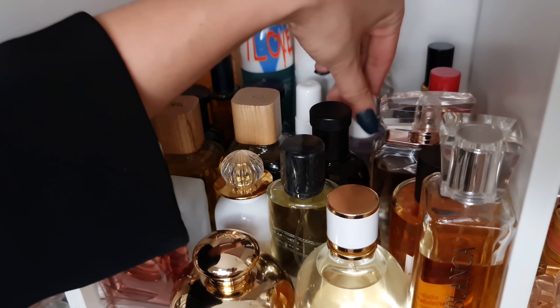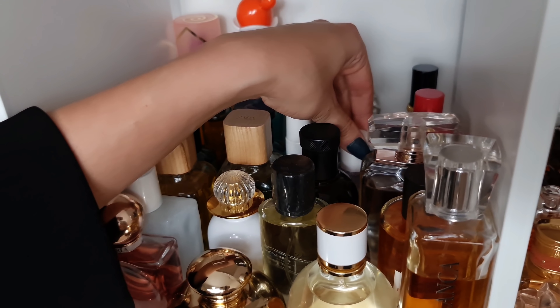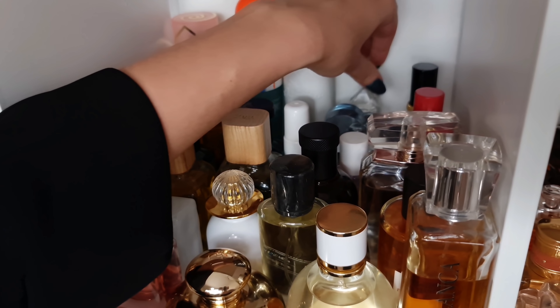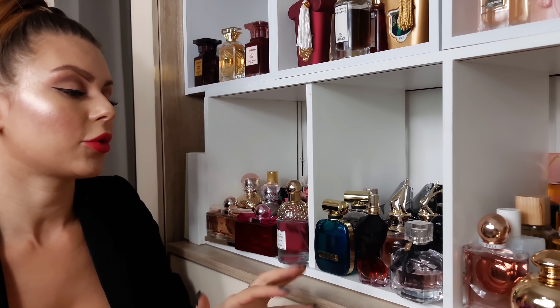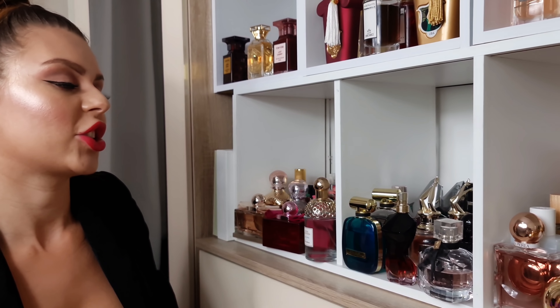And some more celebrity perfumes. We have Ariana Grande God is a Woman — beautiful pear scent. Cloud — obviously everyone knows about this one. And the last one in here is Ariana Grande. On this shelf we have some more designers: Yves Saint Laurent, Jean Paul Gaultier, my Dior collection, my Mugler collection. Let's start with Yves Saint Laurent.